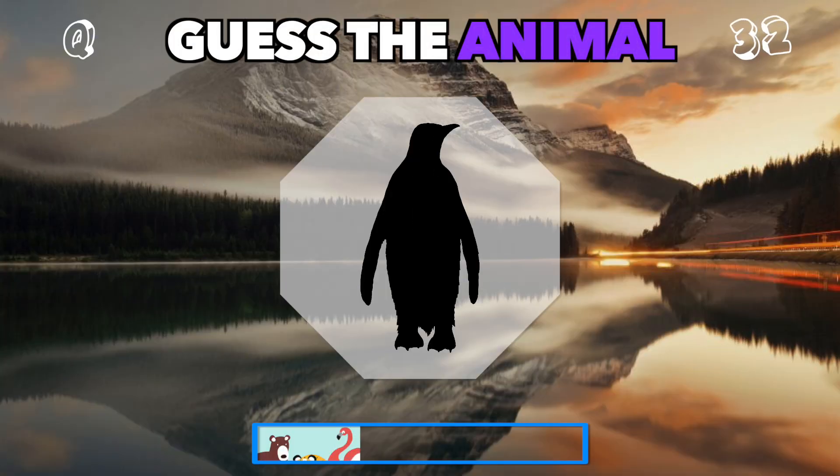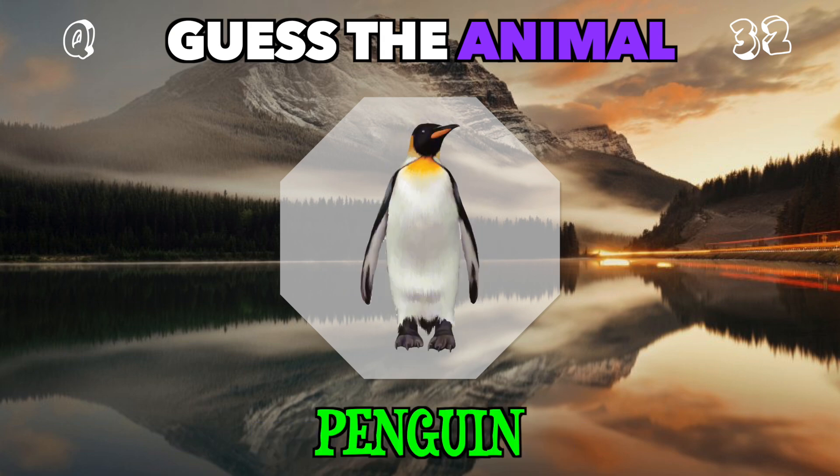An adorable bird who loves the cold. Who's waddling in this shadow? It's a penguin.